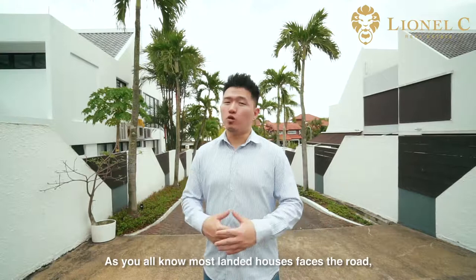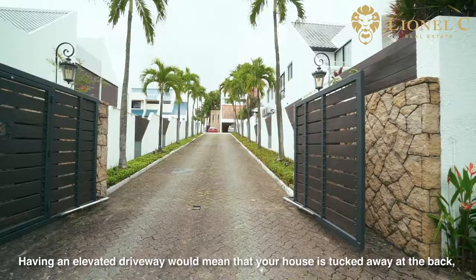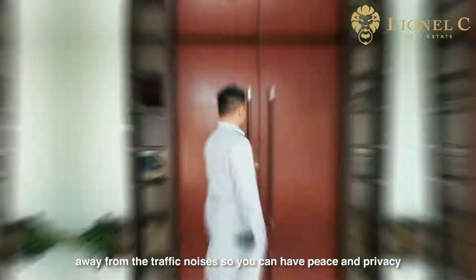As you all know, most landed houses face the road. However, for this bungalow, it has its own elevated driveway to its entrance. Having an elevated driveway means that your house is tucked away at the back, away from the traffic noise, so you can have peace and privacy at the comfort of your home.